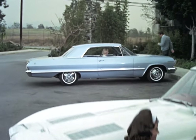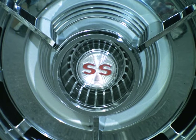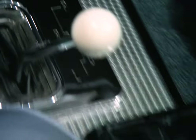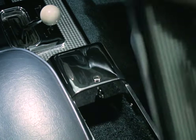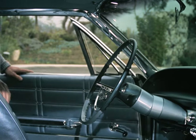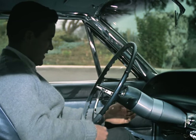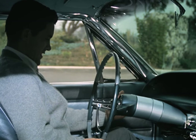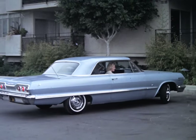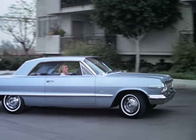Here's the jet smooth Chevrolet with the extra cost, extra glamour Supersport option. The central console has a convenient locking compartment. Impala Supersports convertibles and sport coupes can also have at extra cost this new adjustable comfort tilt steering wheel. And the engine can be Chevrolet's optional Turbo Fire 409 with 340 horsepower.